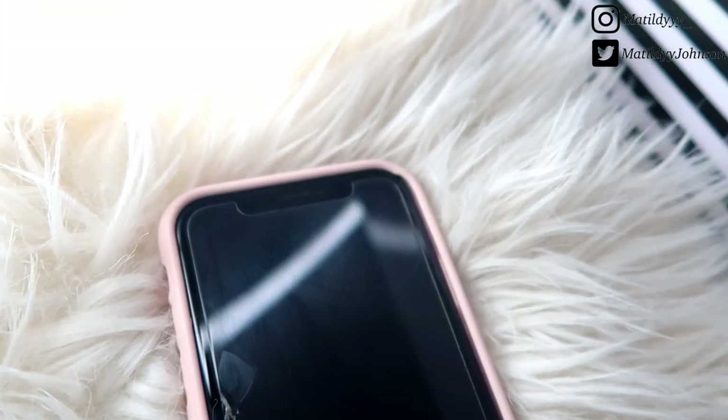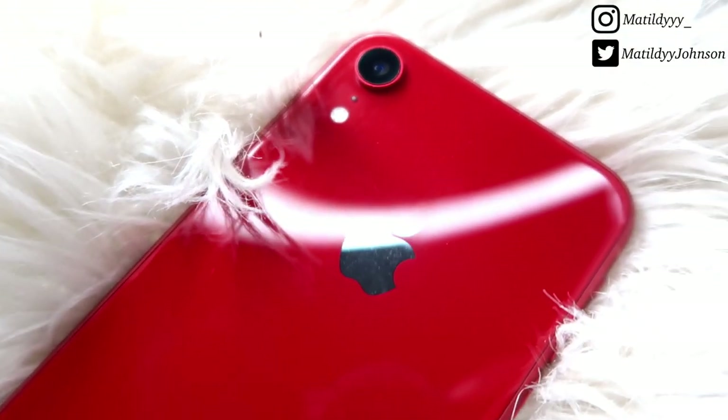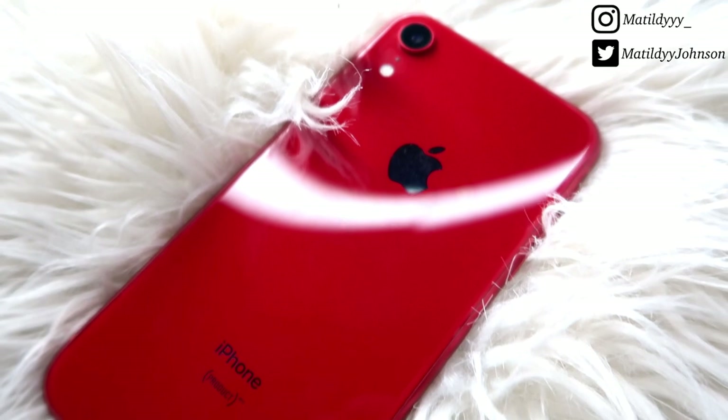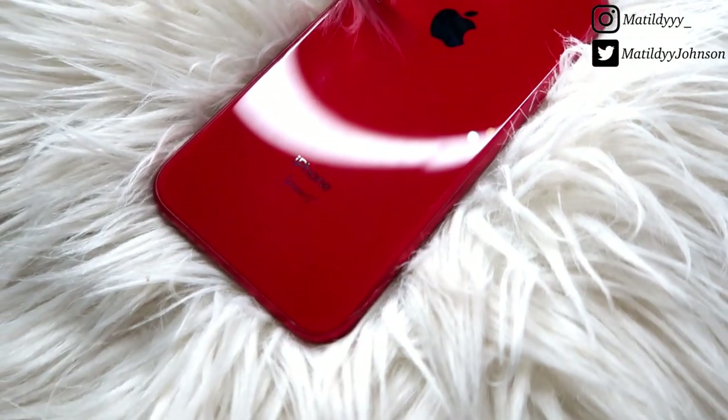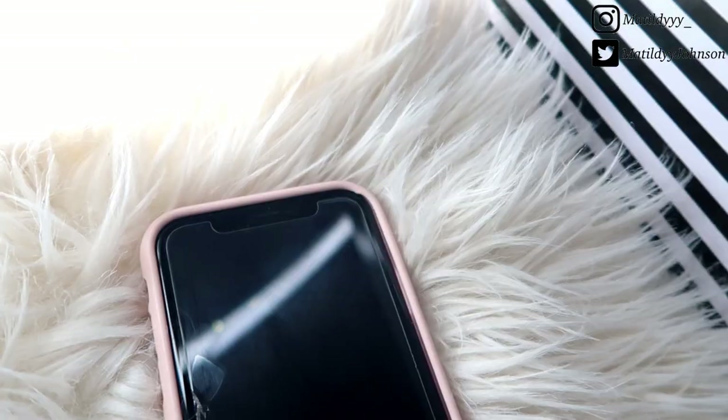Moving along, I will also be reviewing what's on my iPhone XR. The camera quality on this phone is perfect. You guys know me — being a model, the camera quality has to be literally perfect. On the side of the screen I'm also going to show you guys some photos I've taken with this iPhone.